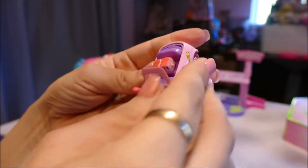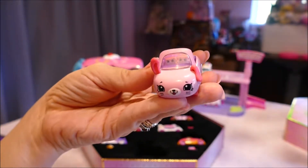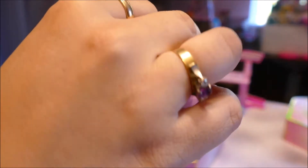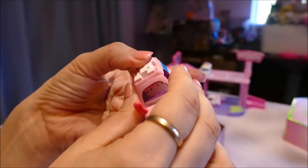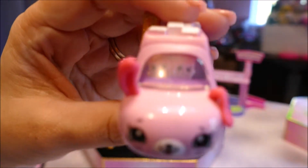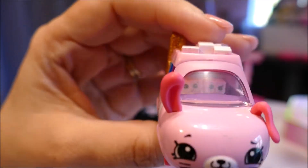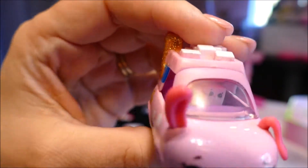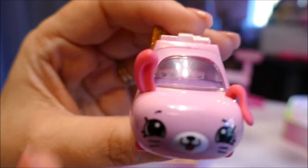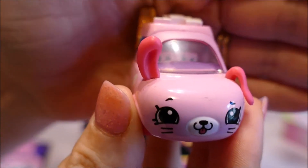Teeny Tiny Shopkins inside. So these Teeny Tiny Shopkins have a little hole underneath and there is a prong in each car so you can make them drive. It's just a matter of taking off the top and putting the top back on. Ha ha ha! I think that's the best I'm going to do — I'm sorry guys.